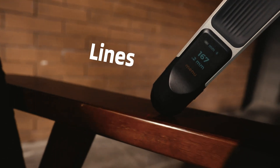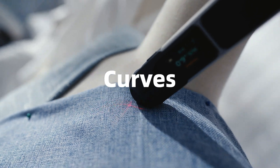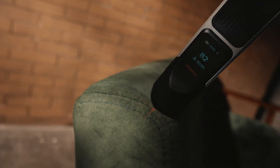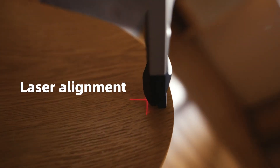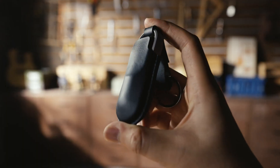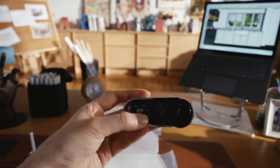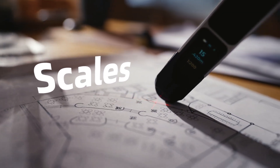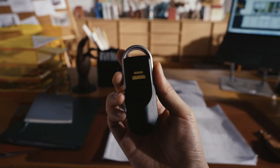Equipped with advanced sensors, the Neo Ruler Go can measure distances, angles, and even curves with remarkable accuracy. Its compact, portable design allows users to easily carry it in their pockets or toolkits, and its user-friendly interface ensures that measurements can be taken quickly and effortlessly. The Neo Ruler Go is a versatile and indispensable tool for anyone who values precision and efficiency in their work.